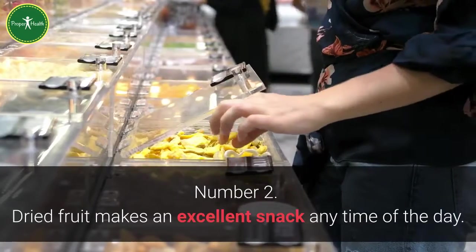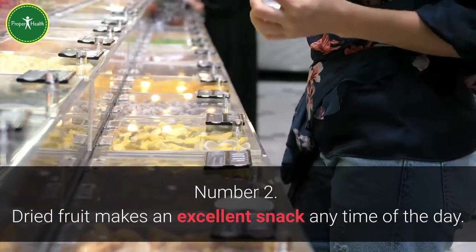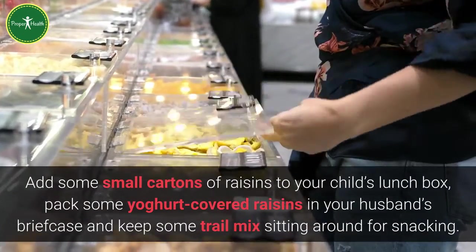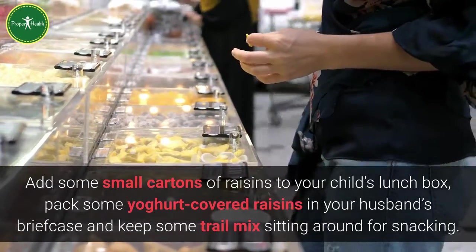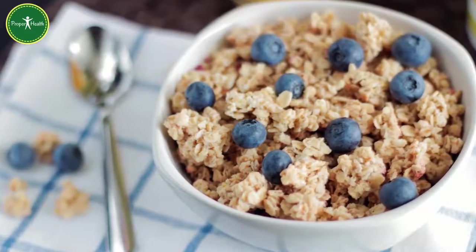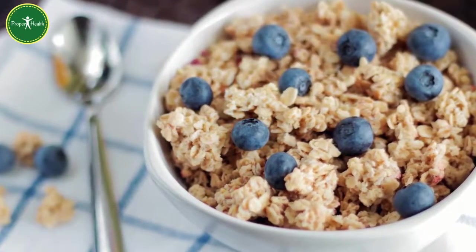Number 2: Dried fruit makes an excellent snack any time of the day. Add some small cartons of raisins to your child's lunch box, pack some yogurt-covered raisins in your husband's briefcase, and keep some trail mix sitting around for snacking. You can also add dried fruit to oatmeal and cereal in the morning. My family loves banana chips in their breakfast cereal.